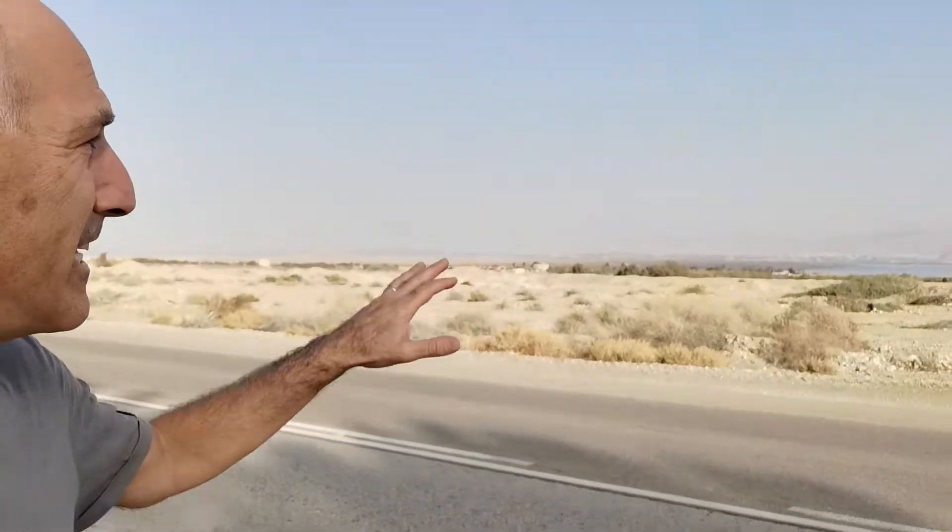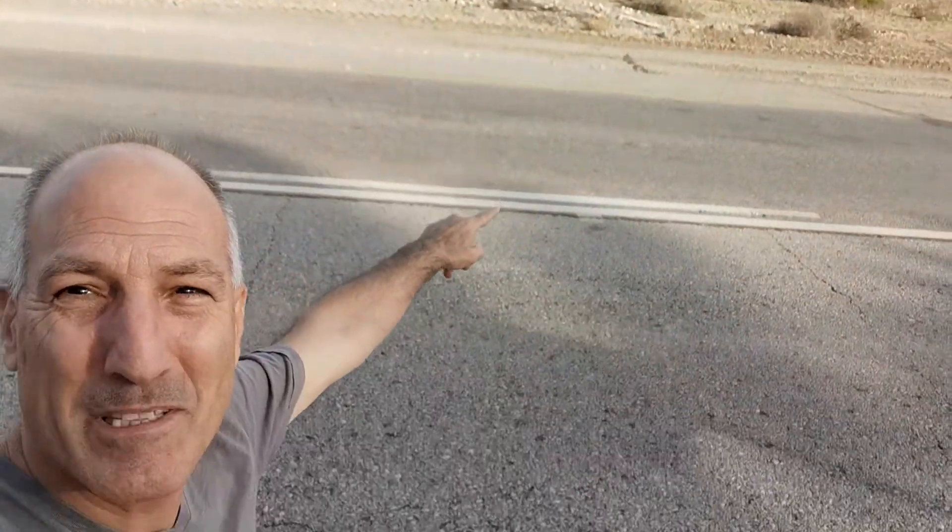I'm right next to the Dead Sea, which is dying. It's over there — it used to be far to the left, and almost to the road. Now it's almost gone; we can see it up there at the horizon.